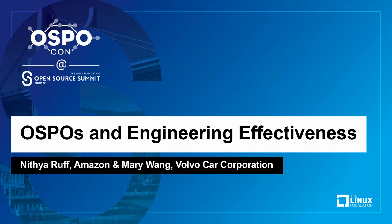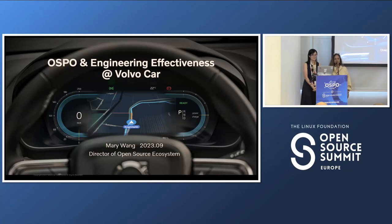This is Mary Vang and Nithya Ruff, and we both run open source offices at two very different companies. We wanted to talk to you today about two case studies — one is about Volvo Car, and the second will be Amazon. We wanted to talk about the fact that there's more to an OSPO than managing risk and managing compliance. It's all about making our developers' lives easier. Because all of you know compliance, we'll really focus on engineering effectiveness.